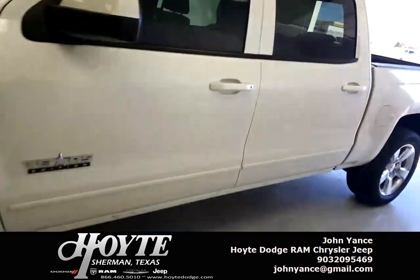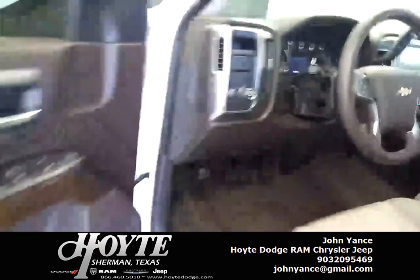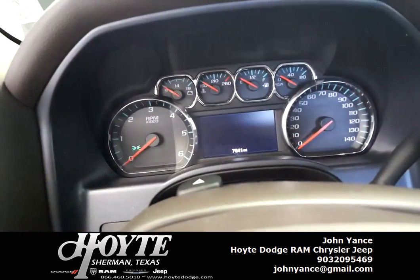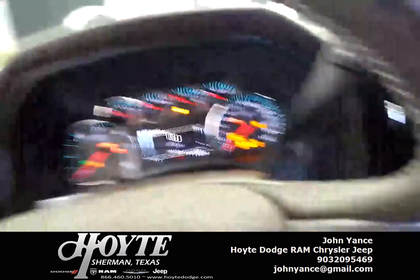Let's take a look at the interior here — about 7,900 miles. Start it off... sounds good.